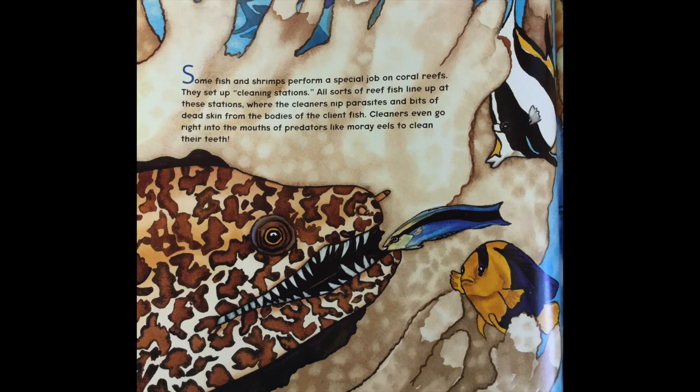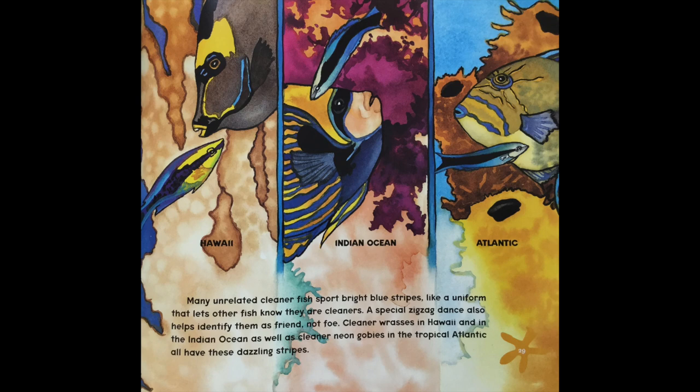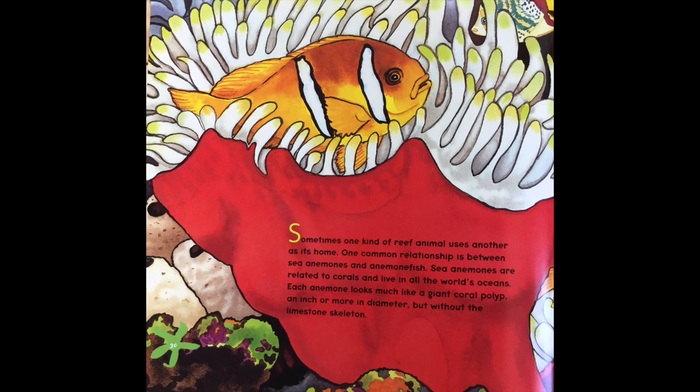Some fish and shrimps perform a special job on coral reefs — they set up cleaning stations. All sorts of reef fish line up at these stations where the cleaners nip parasites and bits of dead skin from the bodies of the client fish. Cleaners even go right into the mouth of predators like moray eels to clean their teeth. Many unrelated cleaner fish sport bright blue stripes like a uniform that lets other fish know they are cleaners. A special zigzag dance also helps identify them as a friend, not foe. Cleaner wrasses in Hawaii and in the Indian Ocean, as well as cleaner neon gobies in the tropical Atlantic, all have these dazzling stripes.